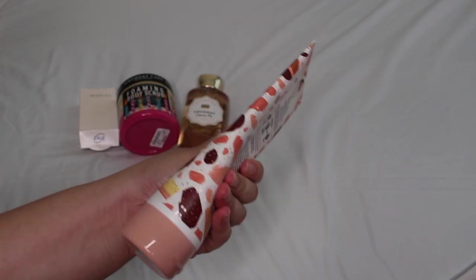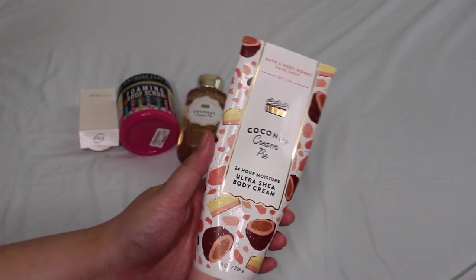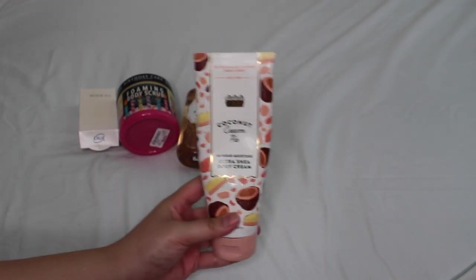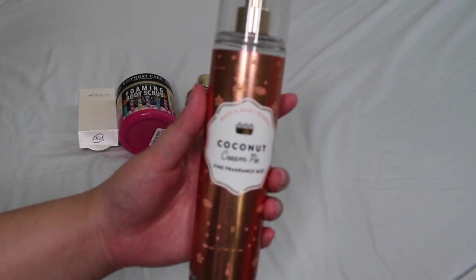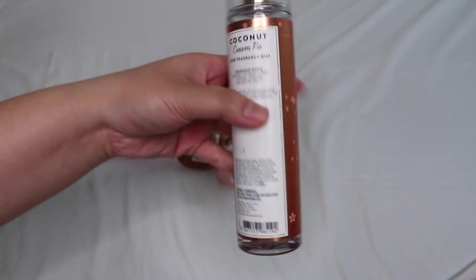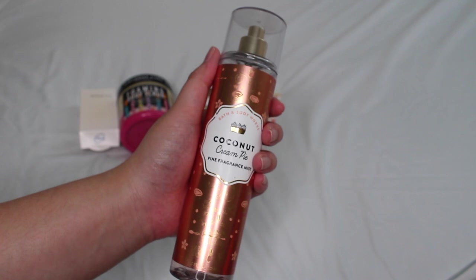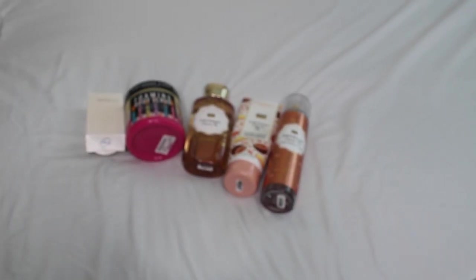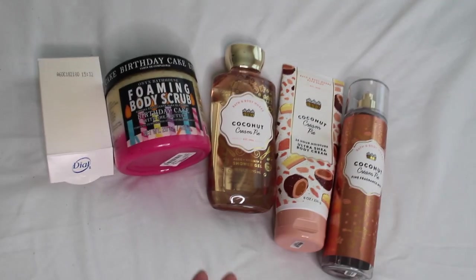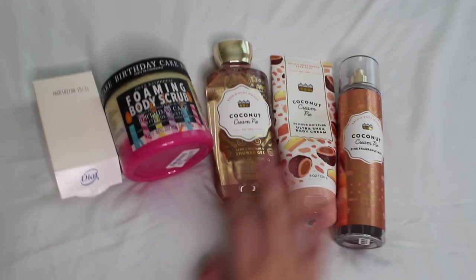Of course we have the Coconut Cream Pie body cream as well — I'm almost done with it. Coconut Cream Pie lasts so long on the body. Layer the lotion, spray, and spray again and it lasts for hours on end. And the Coconut Cream Pie fine fragrance mist is delightful — I've almost finished it and I'm still not sick of it. It's a perfect year-round fragrance. Here is the last shower routine — very simple, very iconic. We can't forget about Coconut Cream Pie.